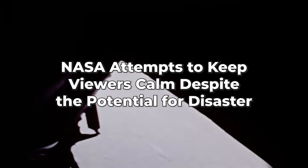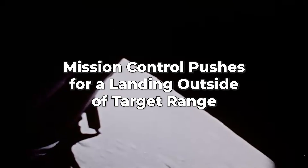Altitude 42 — Houston, you're a go for landing. Over. Roger, understand, go for landing. 3,000 feet.